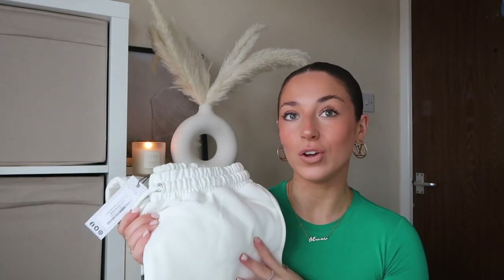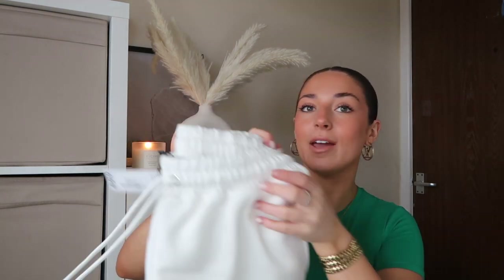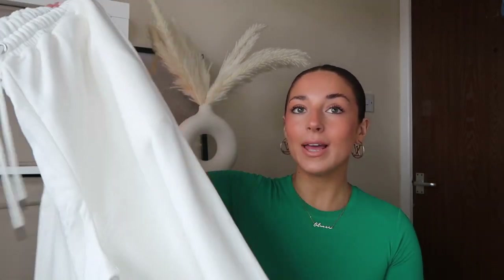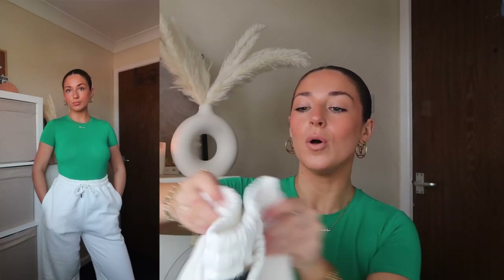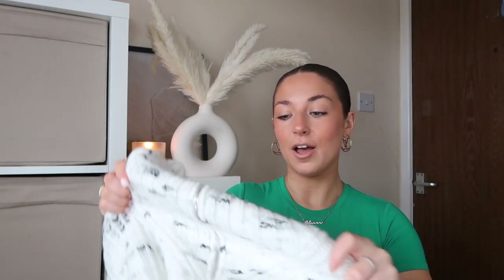I've been needing some white basic joggers for the longest time. I've got so many sweatshirts and I thought this was the perfect way to make a full tracksuit. I picked these up in a medium, which is typically the size I get. They're really thick, with a lovely waistband and drawstring, pockets, and they go down into a cuff. I thought these would come in handy just to pair with Uggs or with other sweatshirts I've already got.